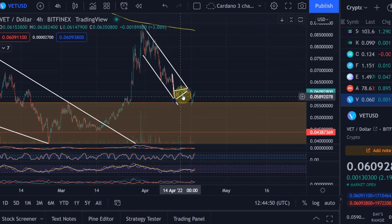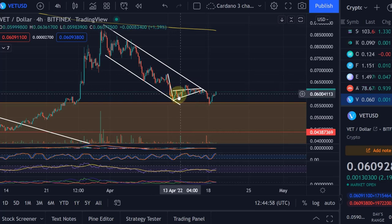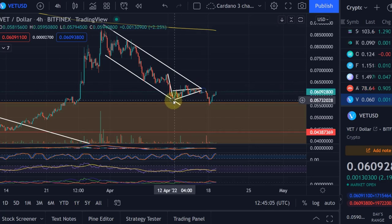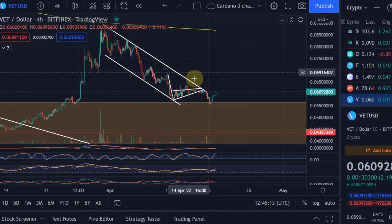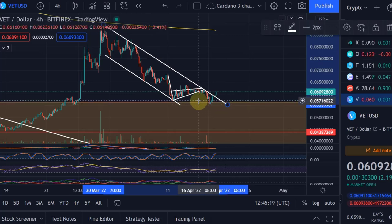In the last video we took a look at this bearish flag — this ascending wedge within this channel — and it eventually broke out to the downside, as ascending wedges normally do. You can call this a bearish flag where we came down with this flagpole, had our ascending wedge within the channel, and that eventually broke to the downside. The first target of a wedge is always the beginning of the wedge, so that would have been around 5.7 cents; it eventually came down to 5.5 cents.